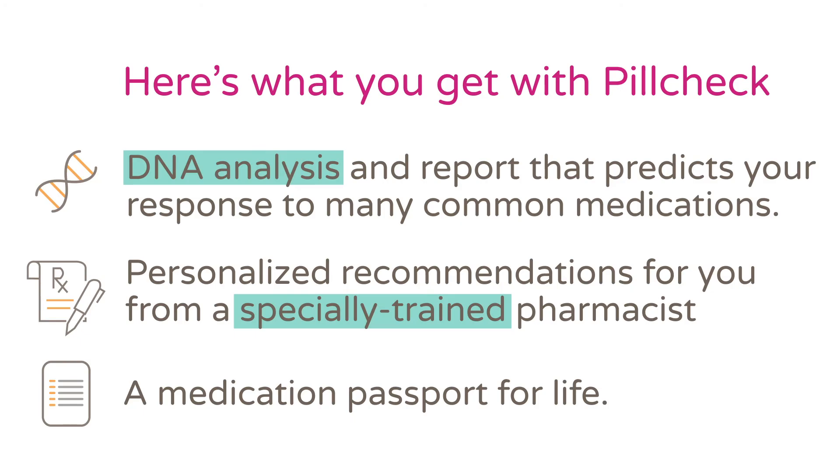Pill Check is your medication passport for life because your DNA doesn't change, and we update your report as new medications are covered.